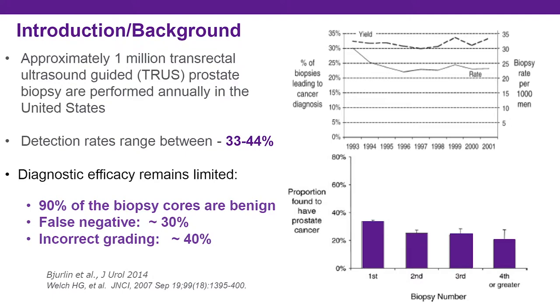However, transrectal ultrasound guided prostate biopsy remains hindered by several performance issues, including a false negative prostate biopsy rate and incorrect disease grading in approximately 30 percent of men. Of all the biopsy cores obtained, approximately 90 percent are actually benign in finding, and overall cancer detection rates remain stable despite increasing the number of biopsies performed.